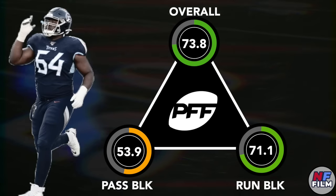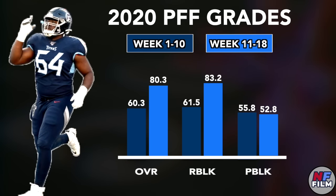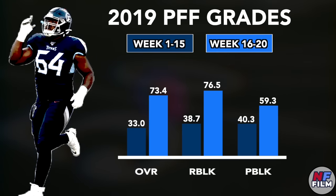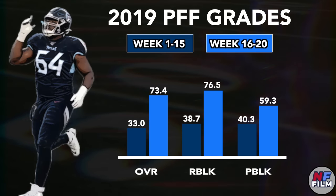In 2020, Davis received a 73.8 PFF grade with a 71.1 run blocking grade and a 53.9 pass blocking grade. But his performance improved significantly over the second half of the season, especially in run blocking, where he played like a legitimate top 10 guard. We see a similar trend in his rookie year — over the first 15 weeks, Davis graded as the worst starting guard in the NFL, but he improved a ton over the final five games and then continued that progression into his second year.